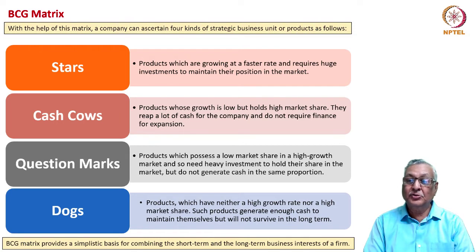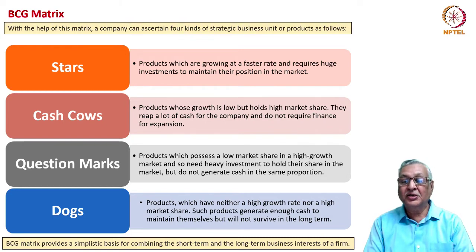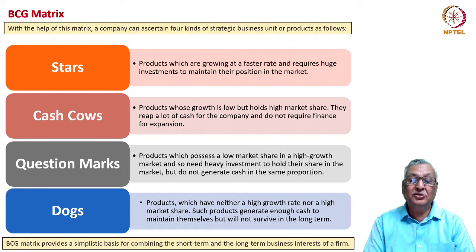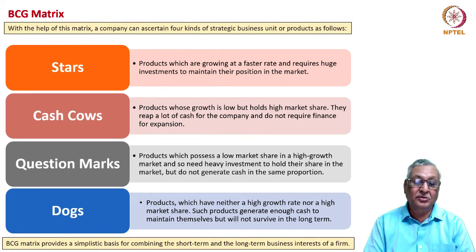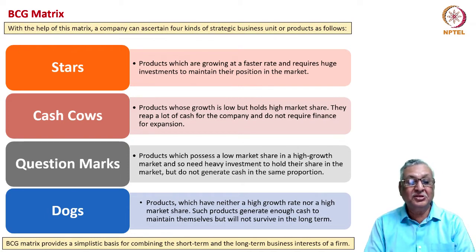Cash cows are products where growth is low but the market share position is strong — they generate a lot of cash for the company and typically do not require much finance for expansion. Question marks are products with low market share even though the market itself is growing rapidly. To make a question mark product a star or cash cow, a company needs heavy investment in R&D or manufacturing. Dogs are products where there is neither a high growth rate nor a high market share. They generate enough cash to stay in the business but may eventually have to exit the portfolio.